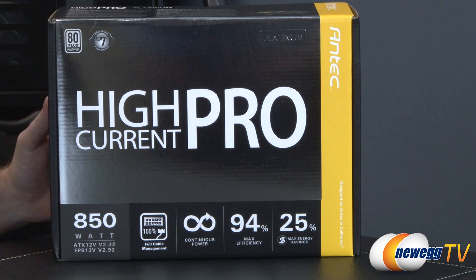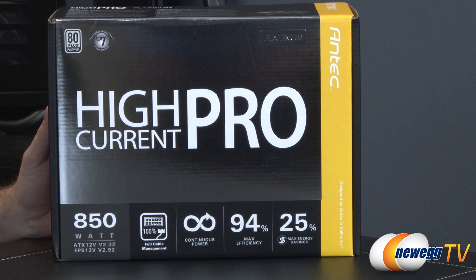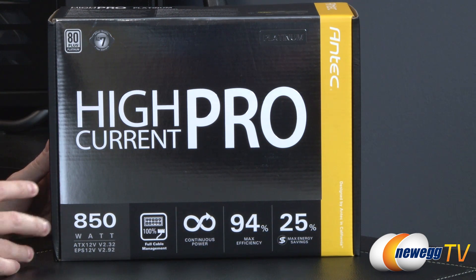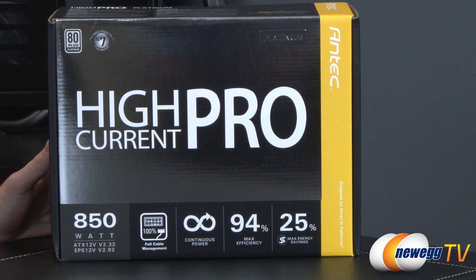The Platinum rating ensures that at a 20% load the power supply will be 90% efficient, at 50% load it will be 92% efficient, and at 100% load it will be 89% efficient. Antec is claiming 94% max efficiency at some point in between. To achieve that standard, this unit needs higher quality internal components, and the Platinum efficiency standard means you'll be saving power compared to an 80 Plus Gold, Bronze, or even a non-rated supply.